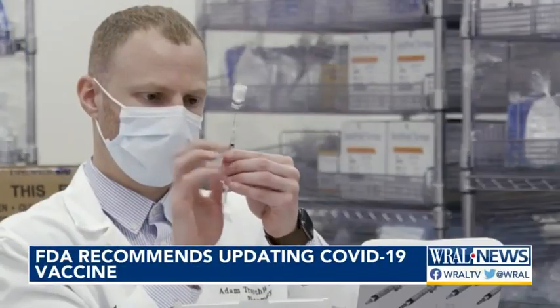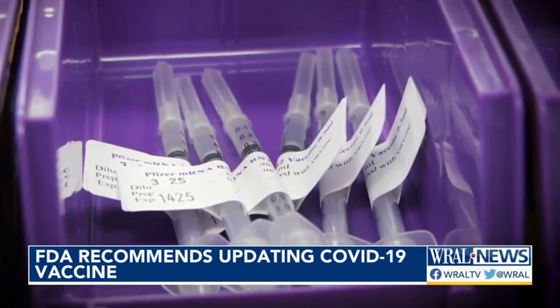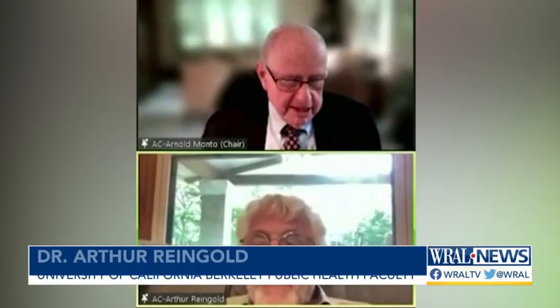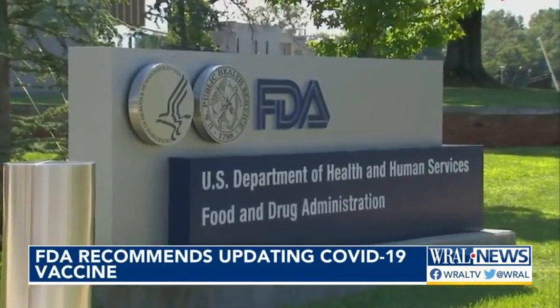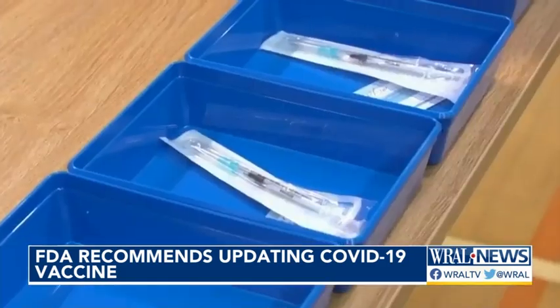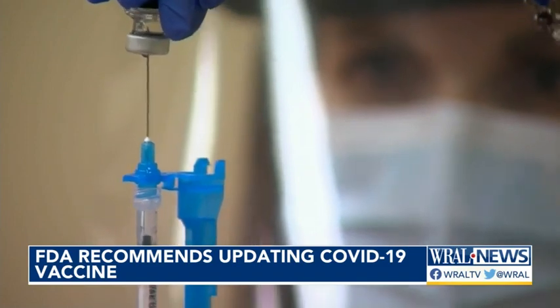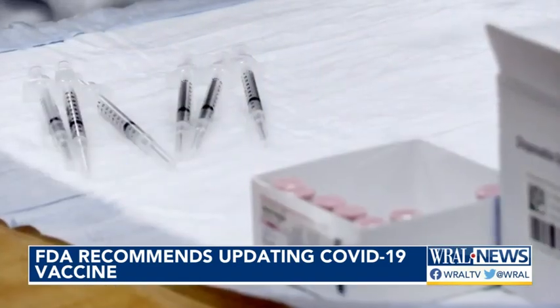The COVID-19 vaccines many are familiar with are on track for a recipe remix. The question being asked is: do we think it should be updated for this fall? The Food and Drug Administration's scientific advisors unanimously recommended Thursday that the next series of shots for the fall should be updated to only include protection against the newest variants.